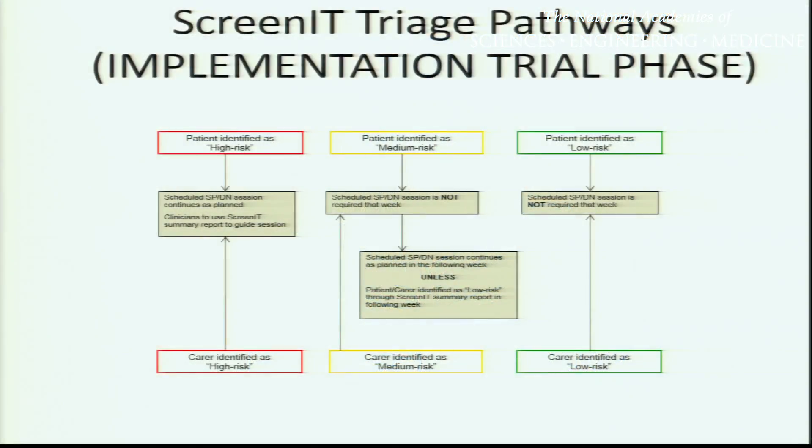Loralee is in the final stages of evaluating the success and effectiveness of the Screen It tool. So far, both patients and carers are really enjoying using it, and the disciplines are all enjoying it. The overall number of referrals hasn't increased, but what it has done is changed the pattern of referrals. There'll be some patients that we see more frequently than once a week, and there'll be some that can go perhaps a couple of weeks.